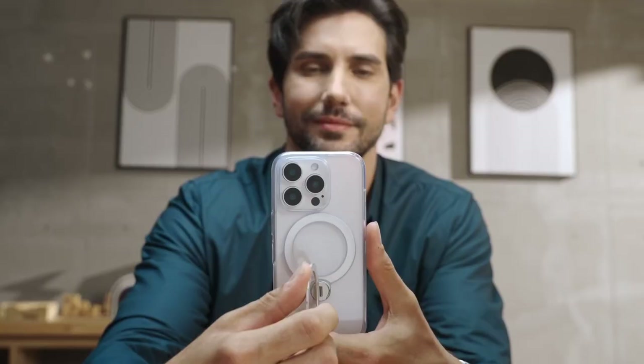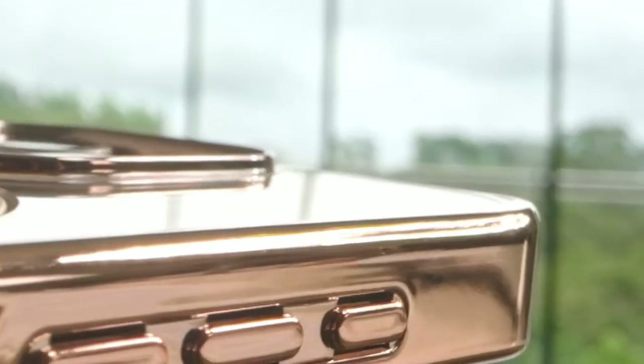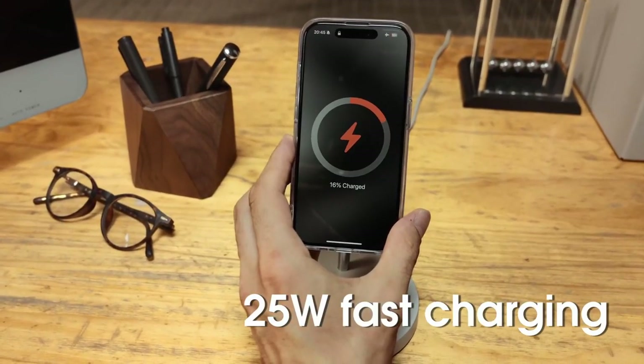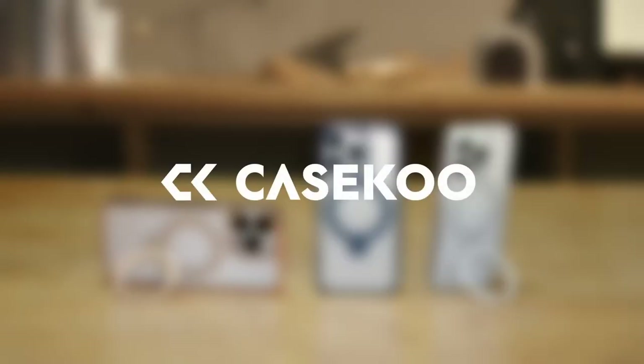Plus, the transparent back, made from high-quality TPE, beautifully showcases the iPhone's design while adding a glossy touch. Now, let's talk protection. This case boasts military-grade durability, with advanced TPU material and invisible airbags that can withstand drops from up to 16 feet.